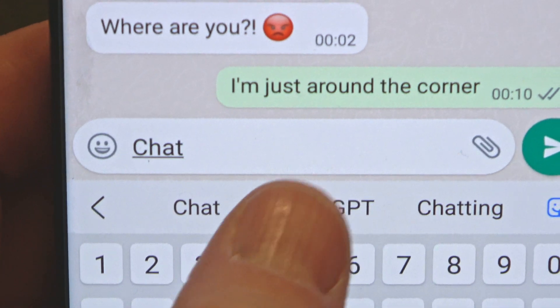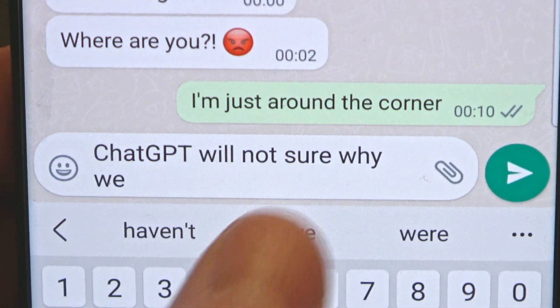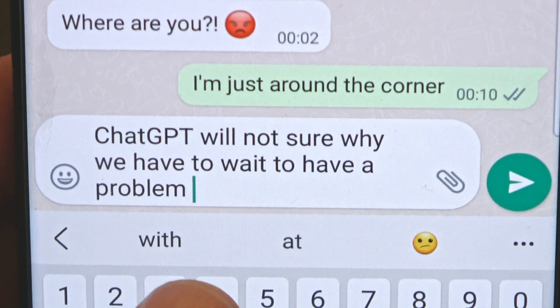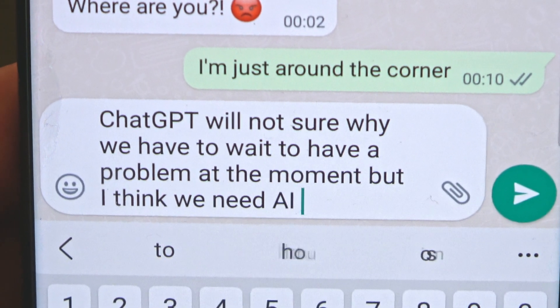We've probably all used predictive text whilst messaging, but have you ever played around with what happens when, after typing in two words, you then just keep on picking the first text suggestion? ChatGPT will. Not sure why we have to wait to have a problem at the moment, but I think we need AI.